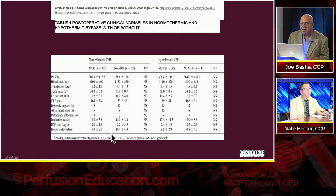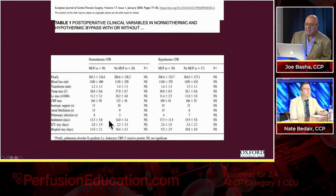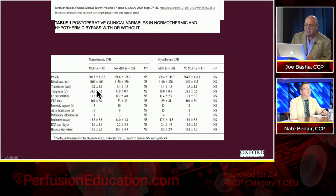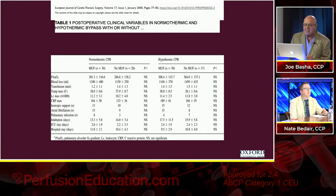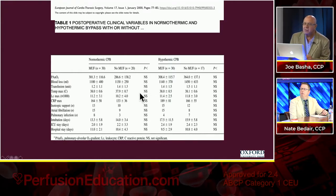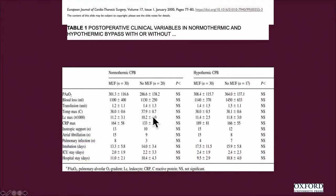Another study around the same time looked at blood loss, transfusions, atrial fibrillation rates, hospital stays — and between the two groups, there was essentially nothing there. It made no difference between MUF and the non-MUF ultrafiltration group. In all of the things measured, there was essentially no clinically significant difference in patients.